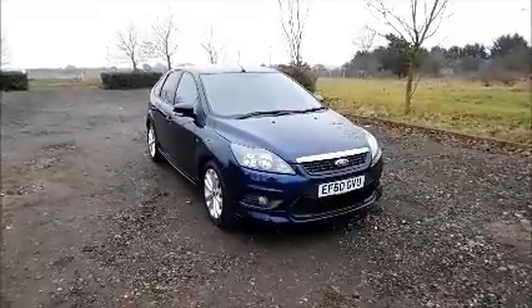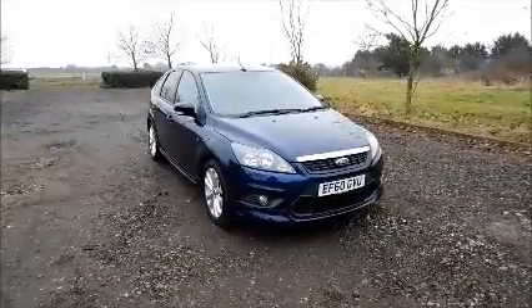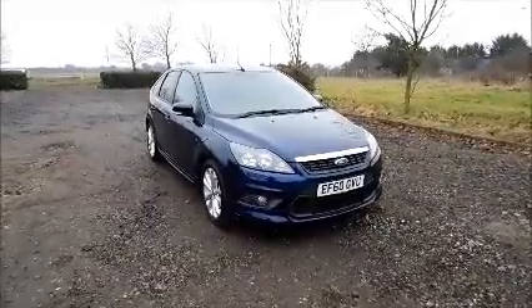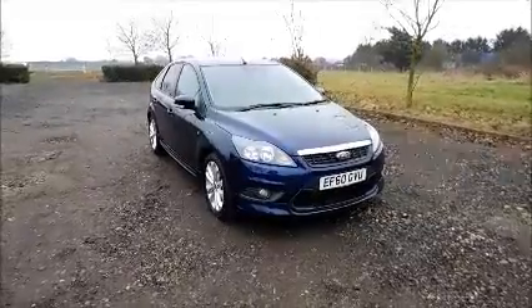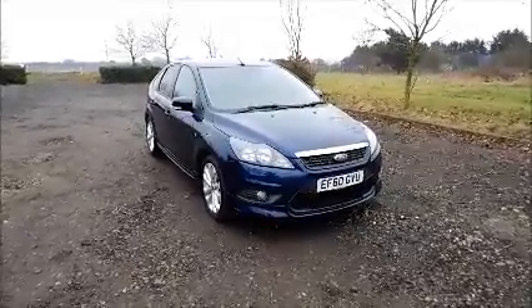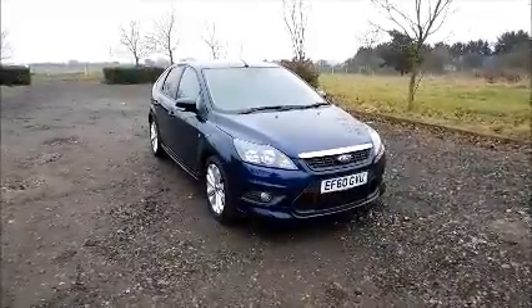Finished in blue, the car was registered in January 2011 and as you can see is on a 60 plate. This car has a warranted mileage of 43,485 miles. The Focus has a CO2 figure of 115, which equates to a road fund licence fee of £30 annually.